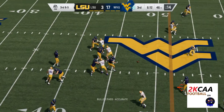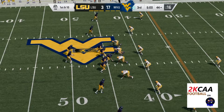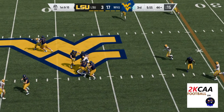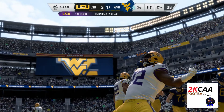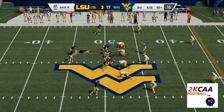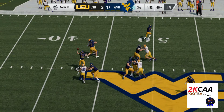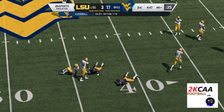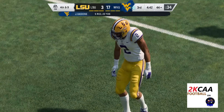From the gun on third down, Kendall — quick throw here, that's complete. From the gun, Kendall — and he can't get rid of it, he's taken down. Now they face a third and 14. Operating from the gun, Kendall — it's a short one here, complete to his tight end. He gets this only to the 44-yard line, not near enough to keep the drive alive.